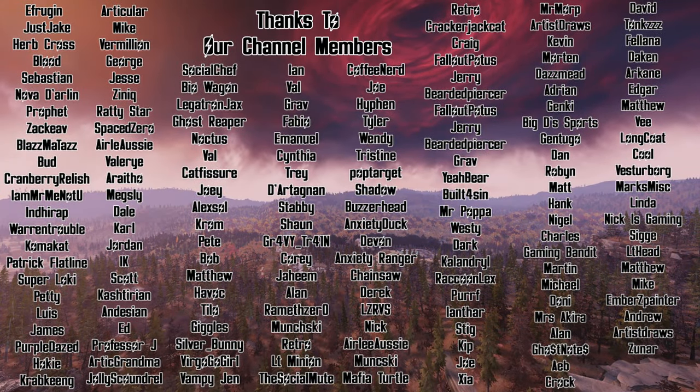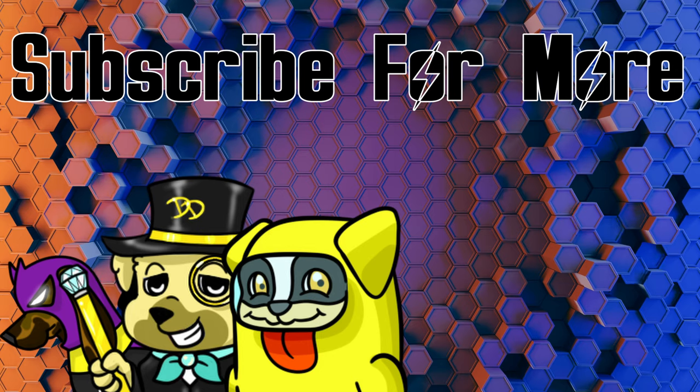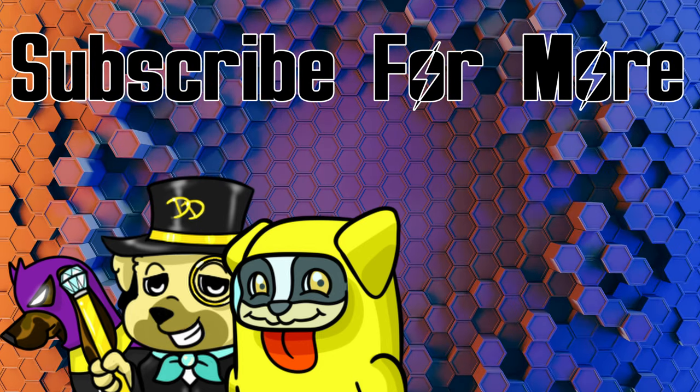Thanks so much for taking time out of your busy day to check this video out, and let me know what you would like to see come to a limited time offer in a future Fallout 76 Atomic Shop update. Huge thanks to all the channel members — seriously, thank y'all so much for supporting this channel every single month. Y'all have a great and wonderful day out there in the Wasteland. Peace, love ya.